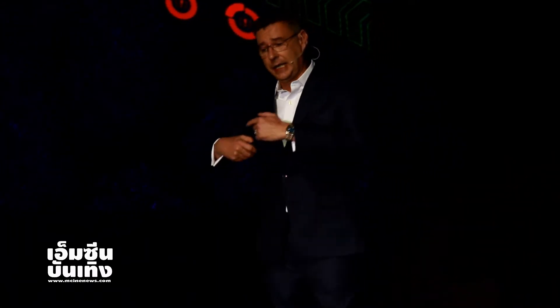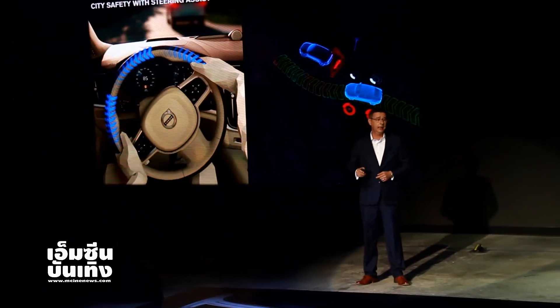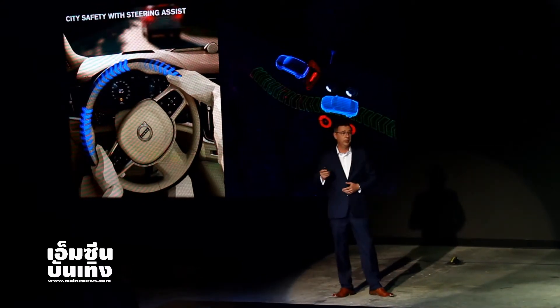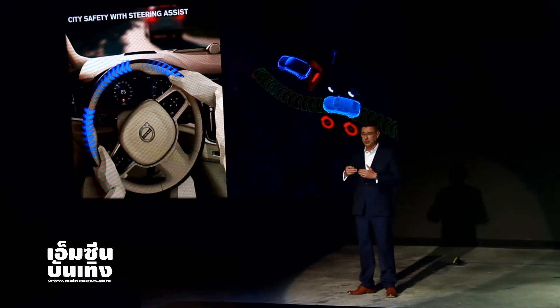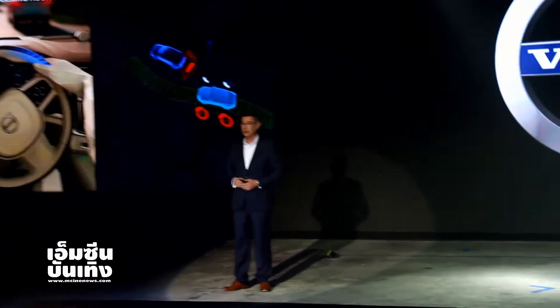But we also want to evolve. For example, city safety — we have had city safety since 2008, but we keep refining and redeveloping. On the new XC60, city safety now also has steering assist. It will be there waiting for you behind the scenes, just in case you need it to work for you.